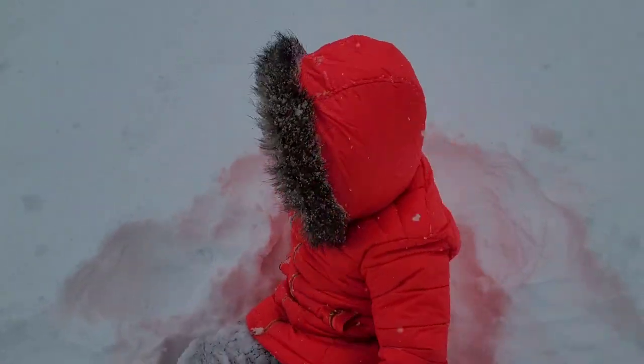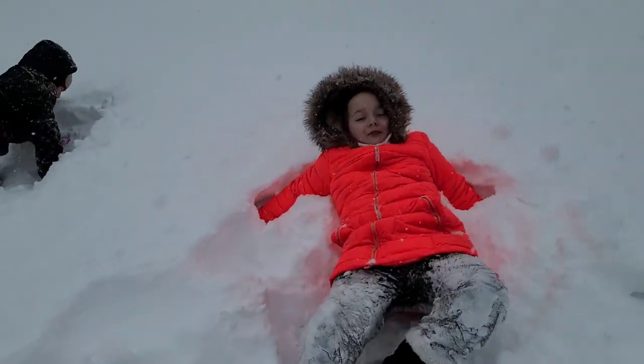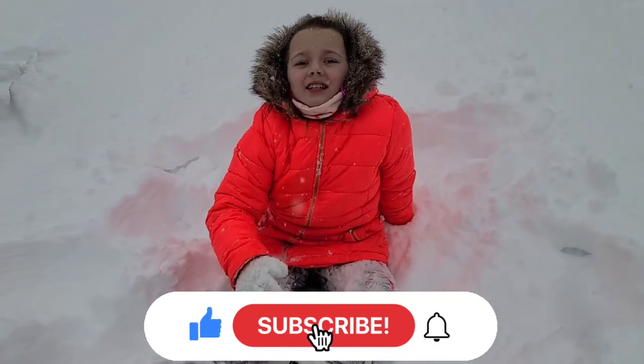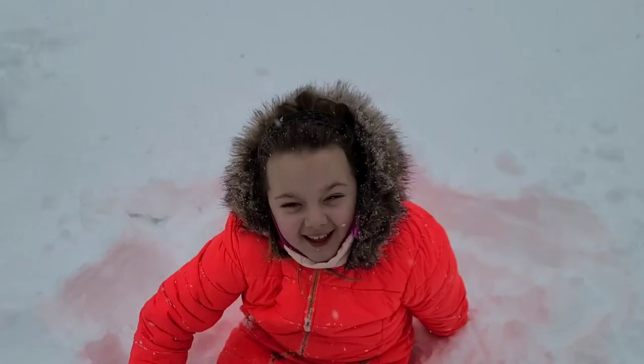Hey guys, it's me and Addy! Welcome back to my channel. Before we get started, click that subscribe button and give us a huge thumbs up. Today we're going to do some snow science experiments, so let's get started!